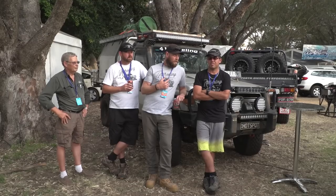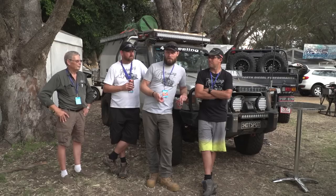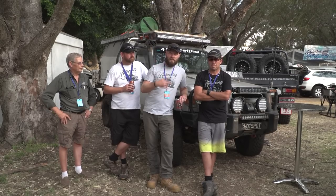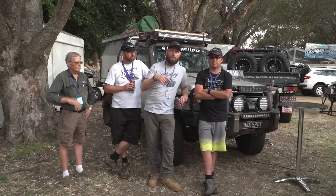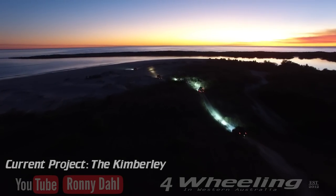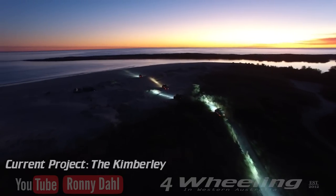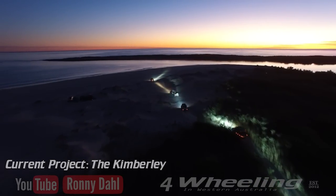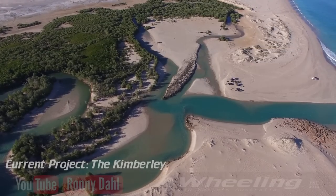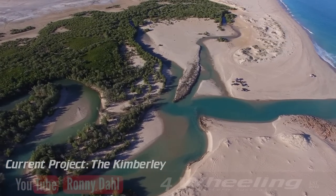Frequent questions asked at the show — mine have been more about upcoming videos. I'm right now editing the Kimberley series — it's a big one, 400 gigabytes. Hopefully soon, and after that a muddy trip to answer all the guys who requested the mud slinging and winching kind of stuff.